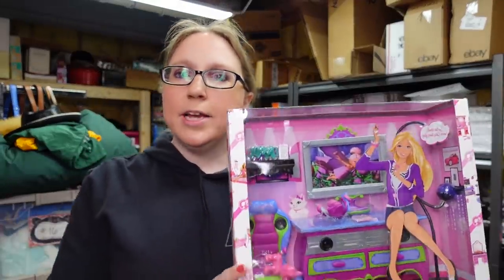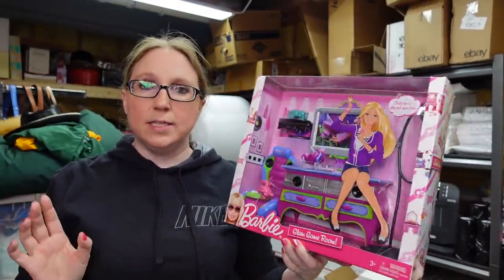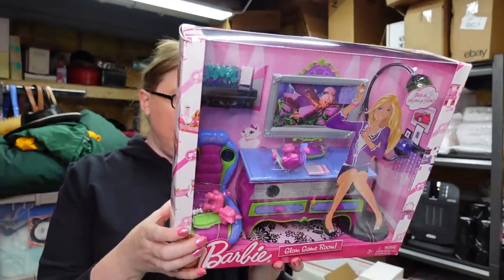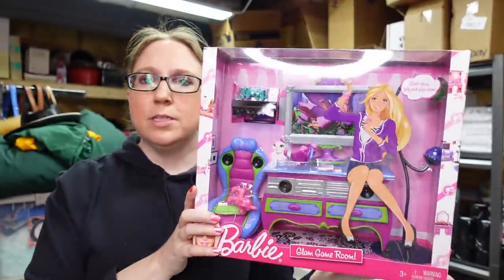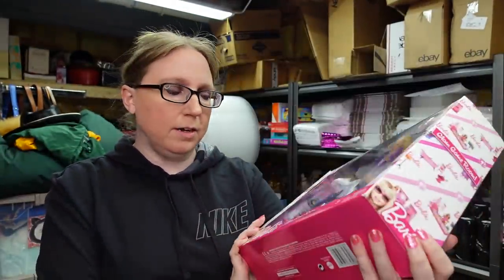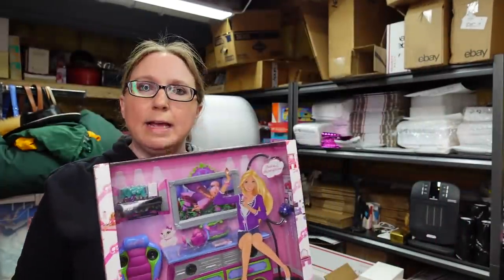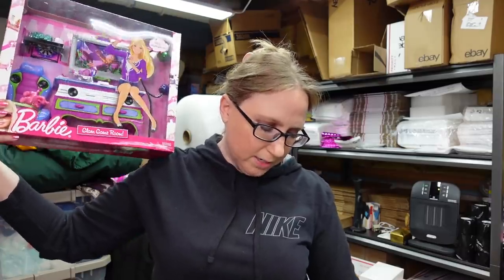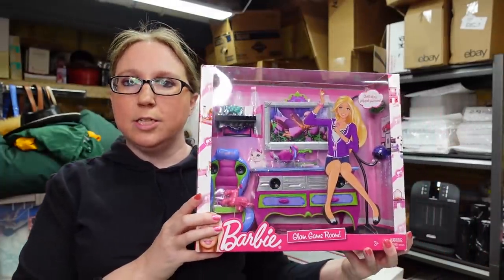I got this at a yard sale — a Barbie play set, still sealed. It is from 2009. It's called Barbie's Glam Game Room. We paid $7 for this. There are none currently listed that are still sealed in the box, so I put this up as a buy it now for $59.99.